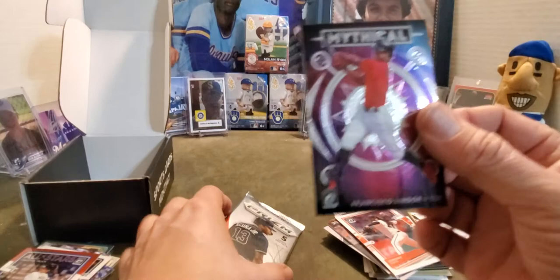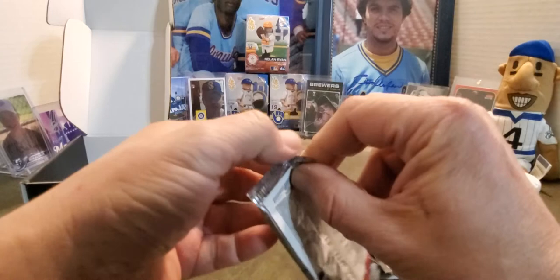And then... Francisco Lindor. Mythical Francisco Lindor.